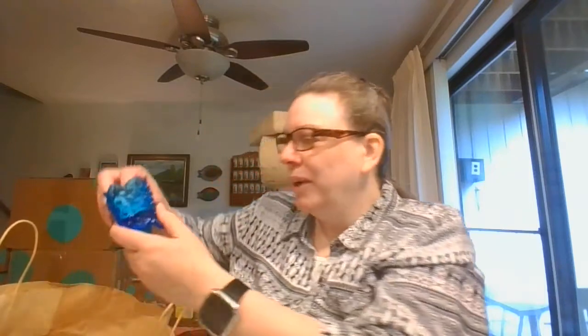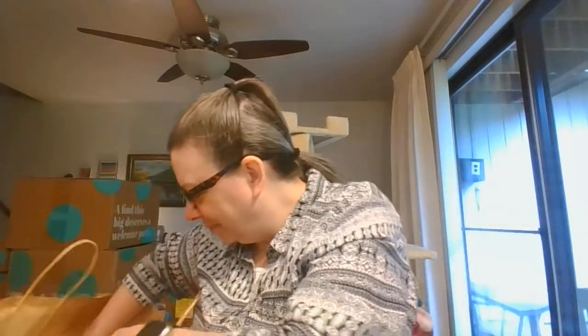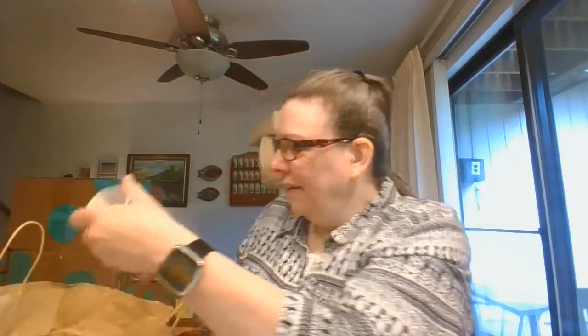Oh yes, this pretty blue toothpick holder. And there is a vase with a beautiful bird and flower and not a mark on the bottom.